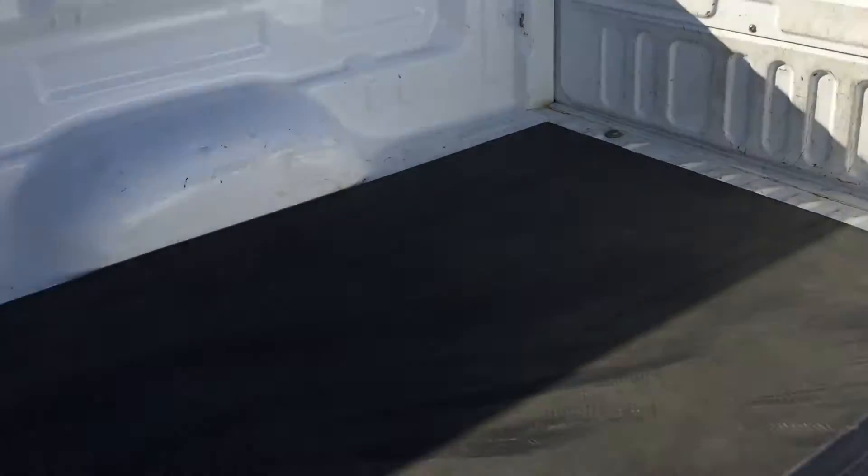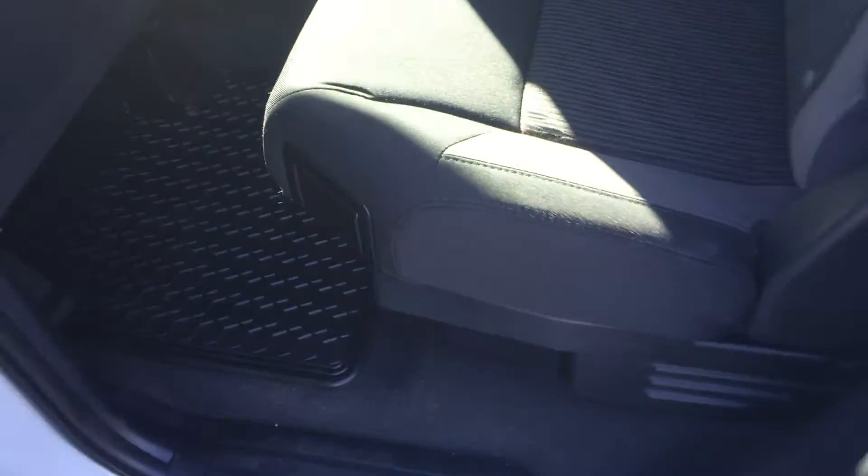I'll give you a look here in the back of the box and give you a look on the inside.